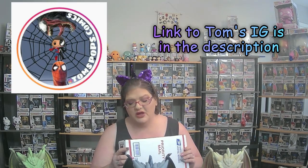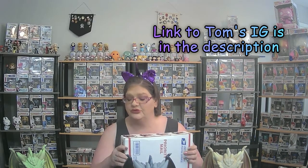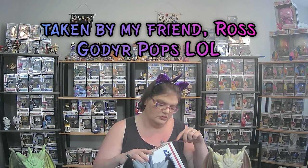Hi guys, how's everything going today? I was able to get one of Tom's Pops Comics mystery boxes on Instagram — he was running some comic book mystery boxes, so I picked one up. I picked number 11 because my usual number, seven, was taken. Let's see what could possibly be inside.